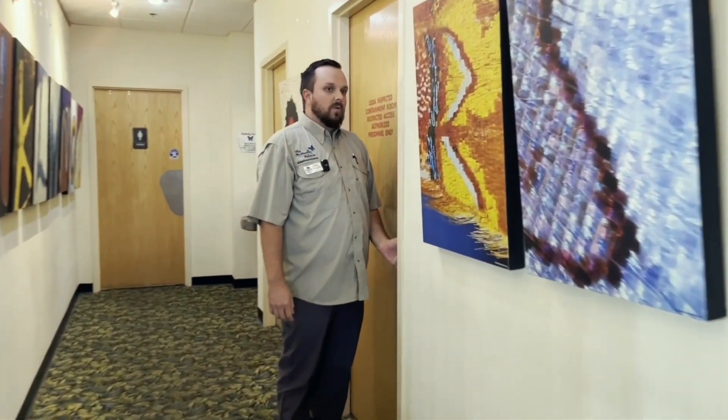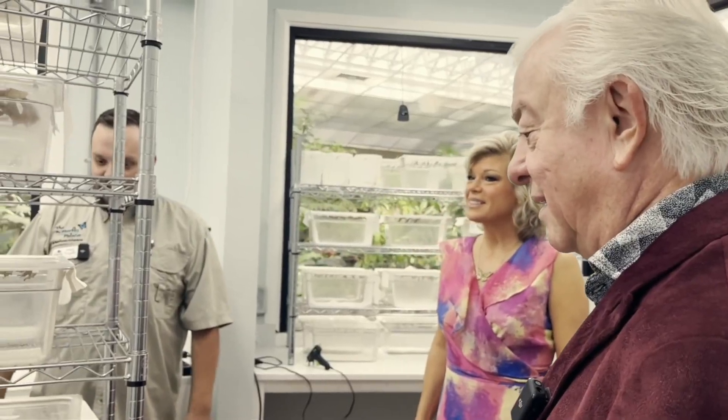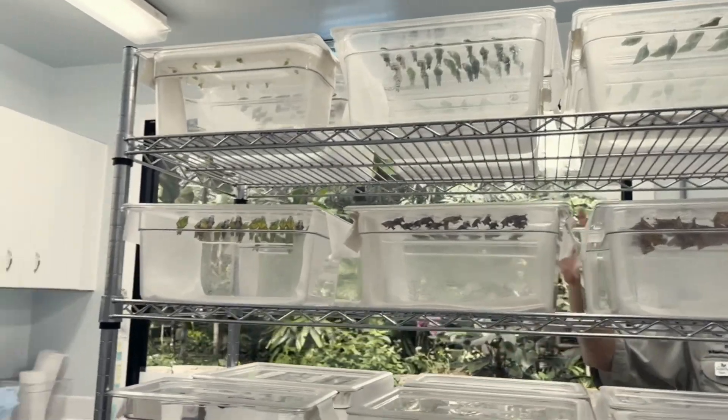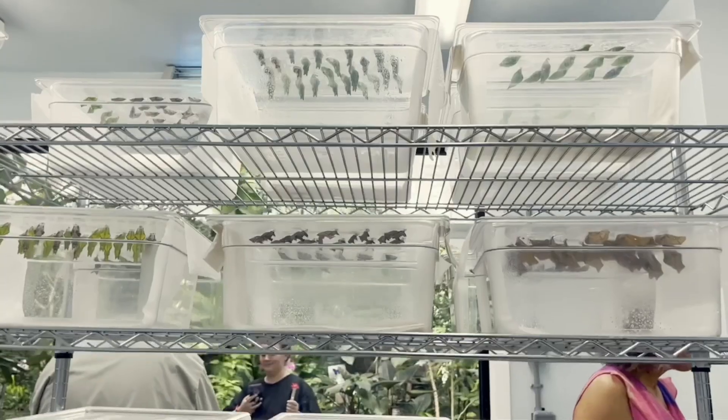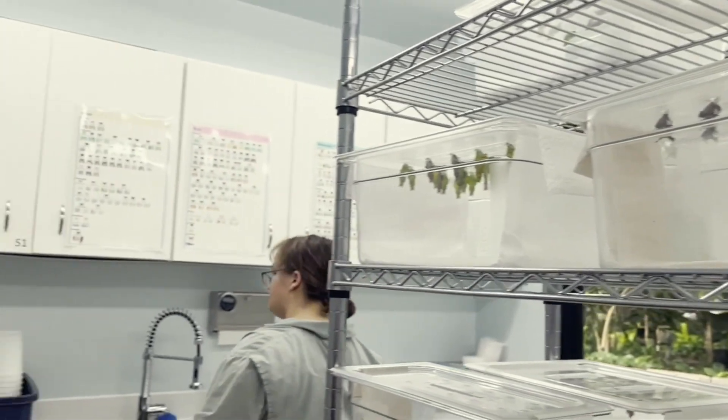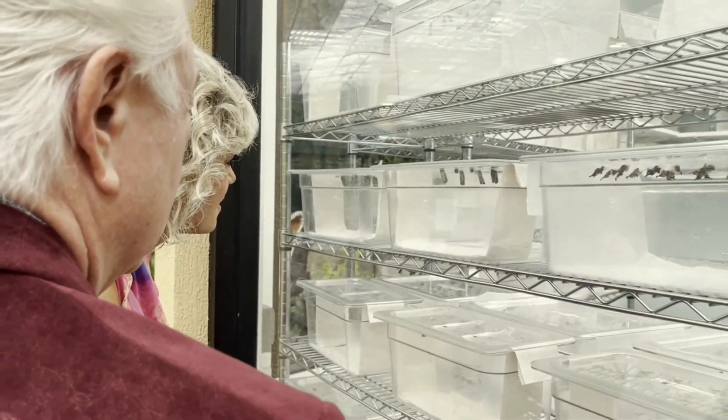We'll have to go through our work area here. We have shipments on the counter that we're processing. We're not allowed to have anyone in here that's not authorized. This shipment we received today — we received 29 different species, 528 individuals. We had butterflies coming to us from both Asia and South America. Last week we had Asia, South America, and Africa coming to us.